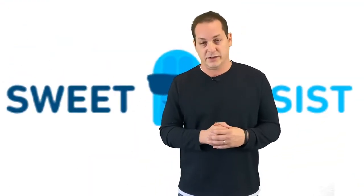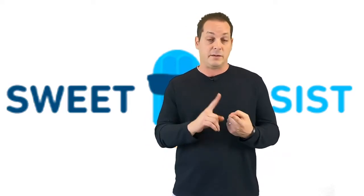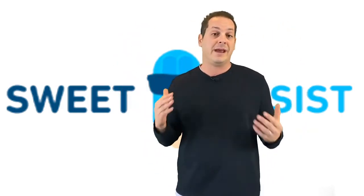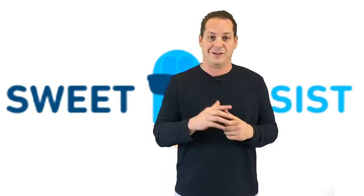Sweet Assist is more than just a transactional system. It is a system to provide the bare essentials to your agents — giving them the support, training, and overall culture that you as an independent broker are striving for. If you have any additional questions about this particular feature, go ahead and schedule a demo below, and we'll be happy to answer them on our call. Really hope this cleared things up for you — go ahead and keep checking out the rest of Sweet Assist.